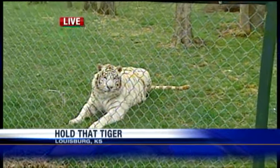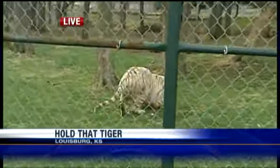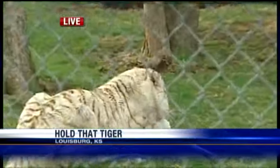I guess it's time for him to get a few treats. It's breakfast time here at Cedar Cove. There he goes — I think that's a piece of chicken or turkey or something that he's devouring there.